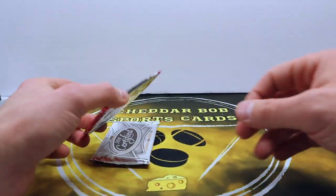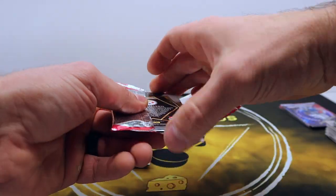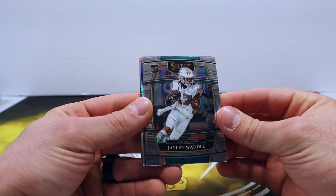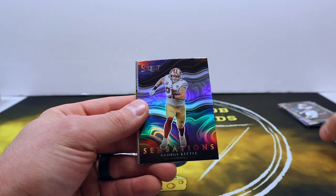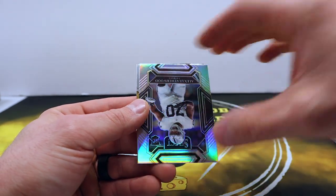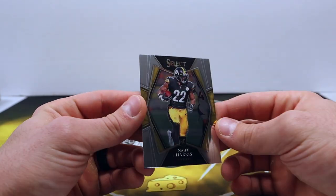Alright, let's go — 2021 Select. See if we can turn our luck around. Waddle rookie, Josh Allen Sensations, George Kittle — Prism, Prism, Alex Leatherwood — and base Najee Harris.